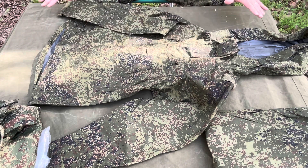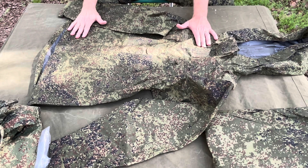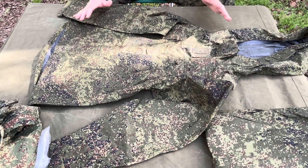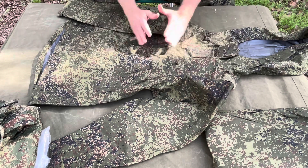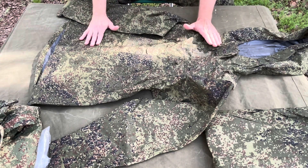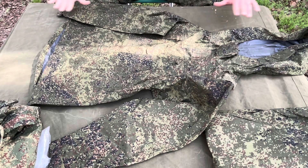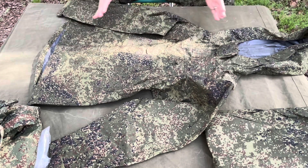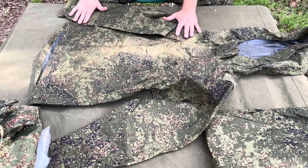Waterproof, windproof, snowproof — keeps the heat in, keeps you dry, keeps you warm. They have a system; this is the 6th of 8 layers. They have 2 other layers that can go over this. However, what we do here is use this as the top layer and layer underneath it and build up. They also have a bigger system that can go over it — like a Gen 1 type coat that's actually insulated. This is part of their Arachnic system as well.